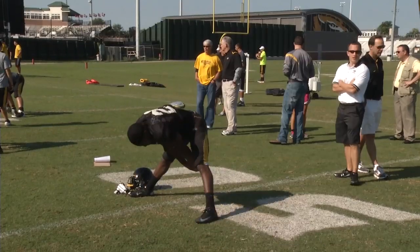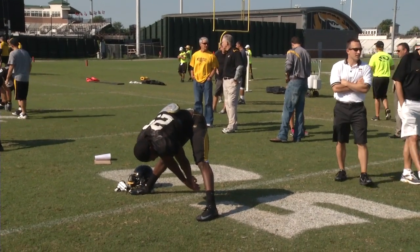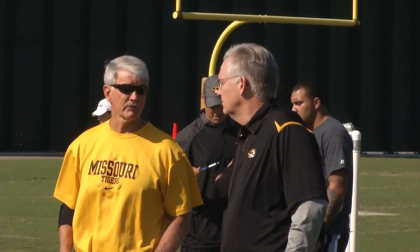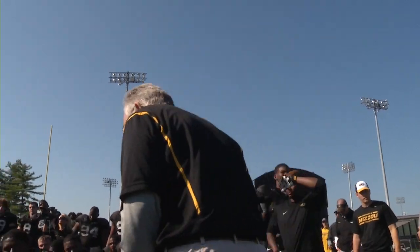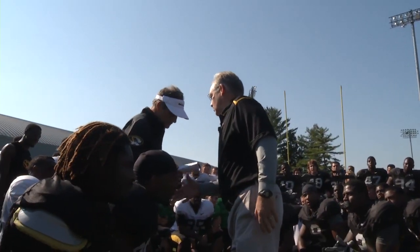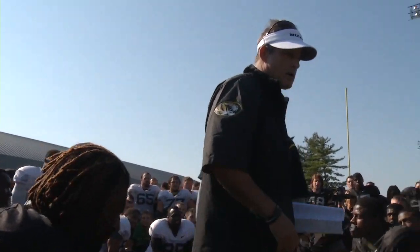Mizzou football had a familiar and welcome visitor to practice on Saturday morning. Governor Jay Nixon stopped by fall camp to take in a little of the action. Governor Nixon watched practice and also got a chance to address the 2013 Tigers afterwards. A longtime Mizzou supporter, the governor took the opportunity to remind the Mizzou players just how important they are to the entire state of Missouri.